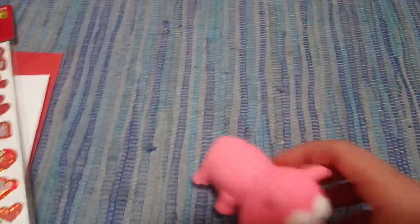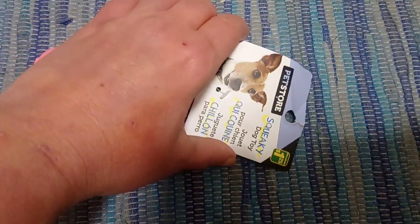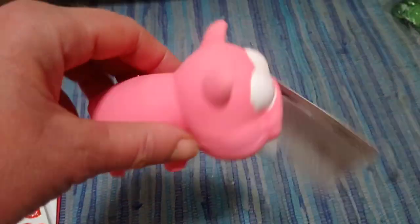Chinese New Year is coming up, so I picked up this little dog toy. It is a dollar twenty-five, just a little squeaker toy. But it's a little adorable pig, so my son will have fun playing with that and it'll be part of our decorations.